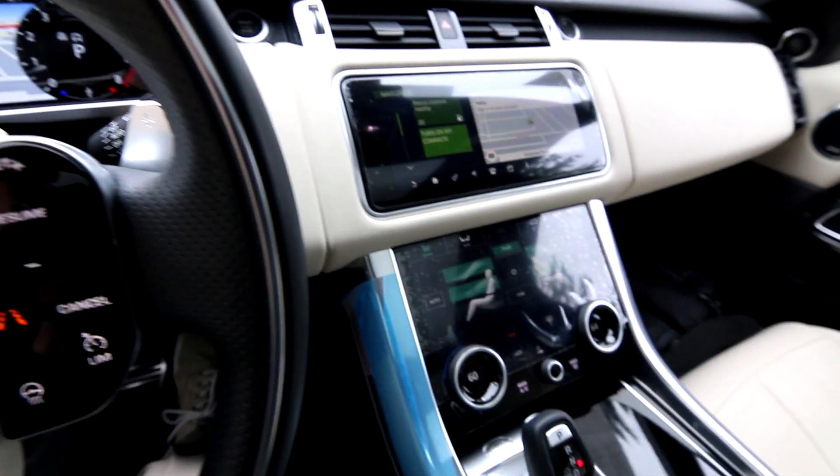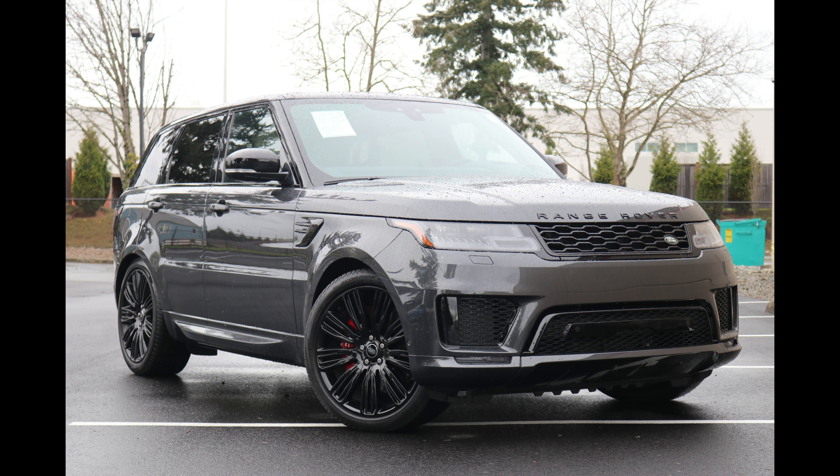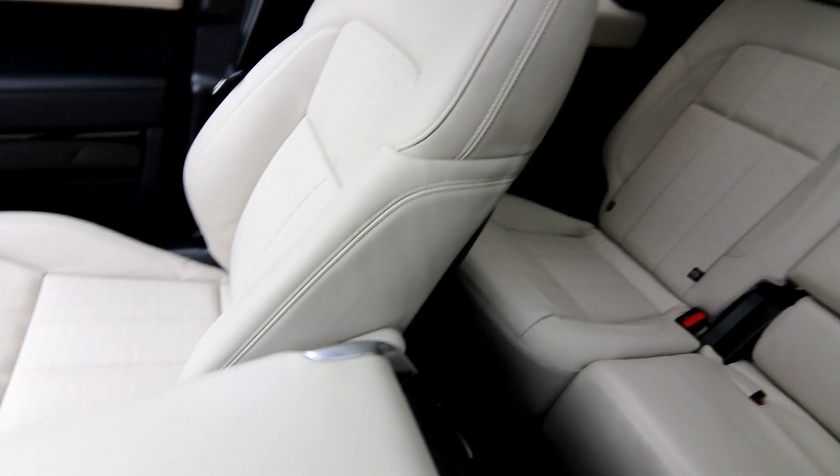Here we have a beautiful example of a 2022 Range Rover Sport Autobiography with an awesome supercharged V8 pumping out 518 horsepower. Range Rover is the ultimate in luxury SUVs and this Range Rover Sport is no exception.